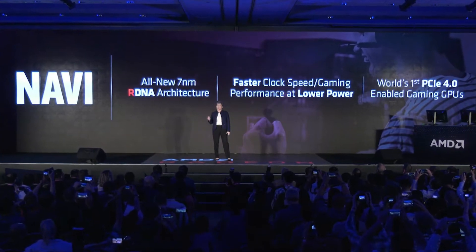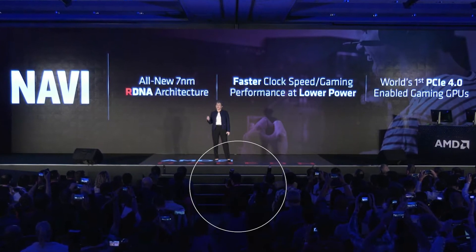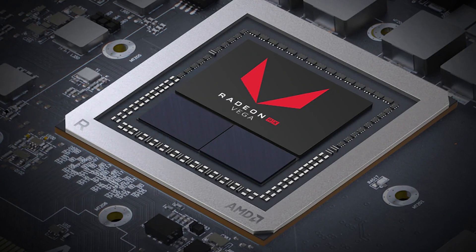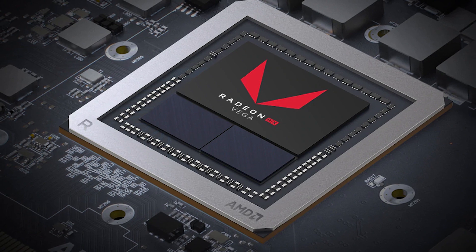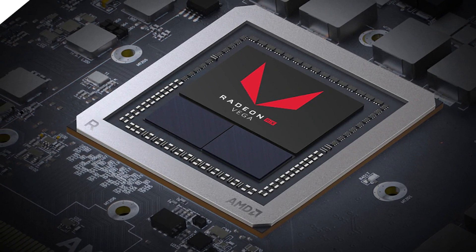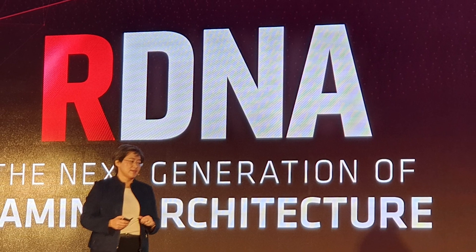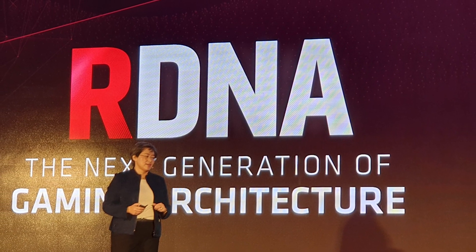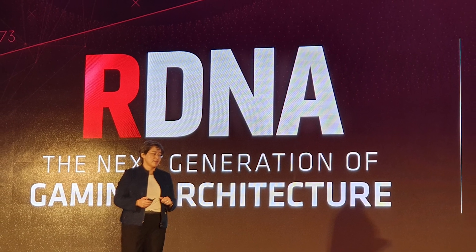What came as a surprise was that RDNA, which is a product of that same AMD Navi lineup, will be replacing the previous generation graphics core next, or GCN, architecture in a comparatively smaller but powerful package. It's also interesting that the new gaming architecture is said to have been built from scratch to majorly meet the needs and requirements of the PlayStation 5.